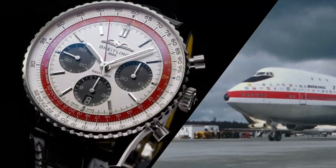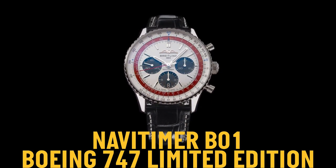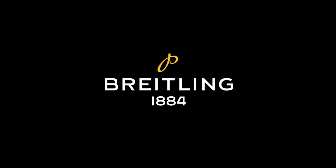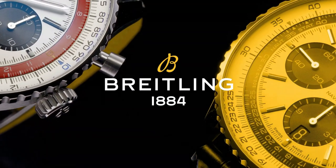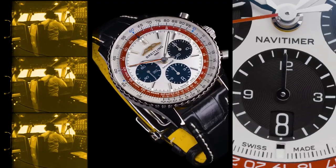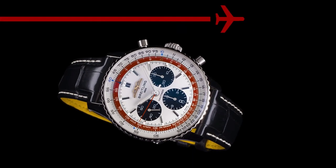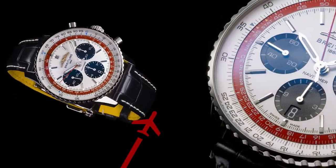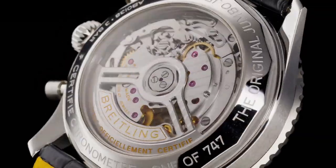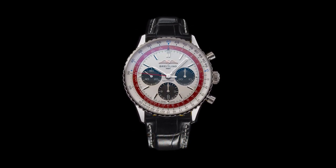Dimensions: product weight approximately 98 grams, watch head weight approximately 76 grams, diameter 43 millimeters, thickness 13.6 millimeters, height 49 millimeters, lug width 22 millimeters. Strap material: alligator leather, strap color: black, strap type: straight lug 22-18 millimeters. Buckle material: stainless steel, buckle type: folding clasp, buckle size 18 millimeters.